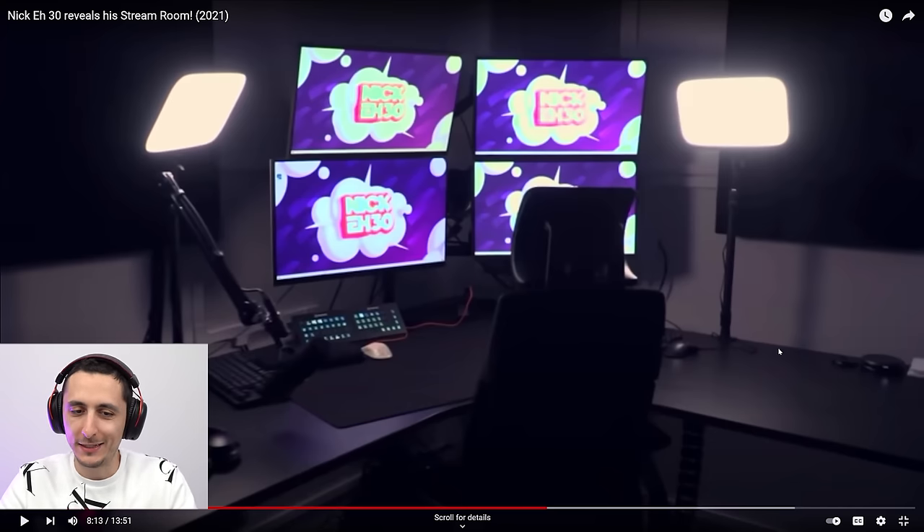Daddy's working! I gotta put a lock on that door so you can stop coming in here and interrupting me. It's not daddy-daughter time yet — that starts in 30 minutes. I love you, girl.